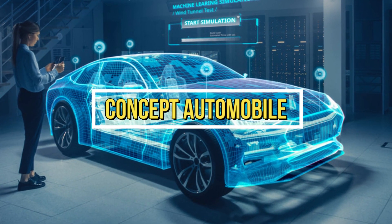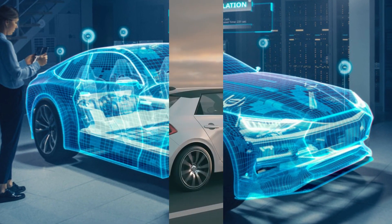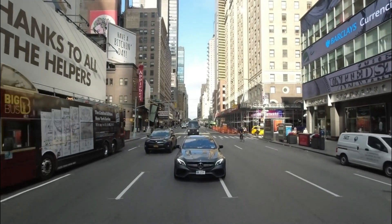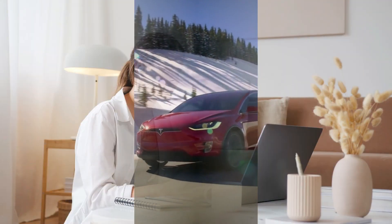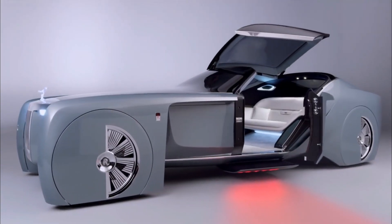A concept automobile is created to display novel designs, concepts, and technological advancements. They are intended to inspire creativity and elicit a response. The ideas presented may or may not serve as the basis for components in recently announced new cars. Hello and welcome to the most top list, and today we will talk about the top 10 concept cars you must see.